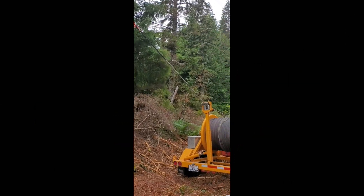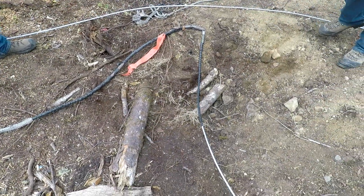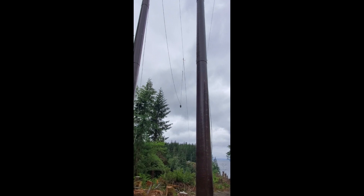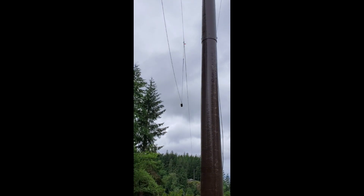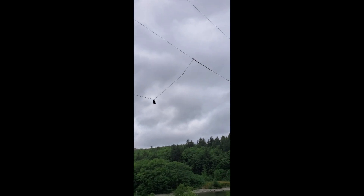Tied off to the bull line, the new conductor arrives on the other side of the canyon. The process is repeated, bringing a total of three new transmission conductors and two new distribution conductors across the canyon.